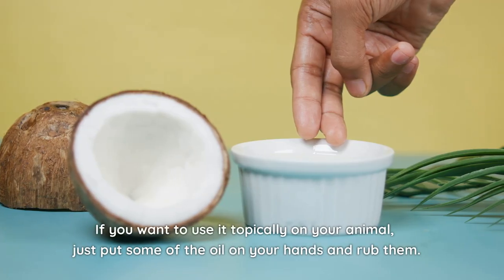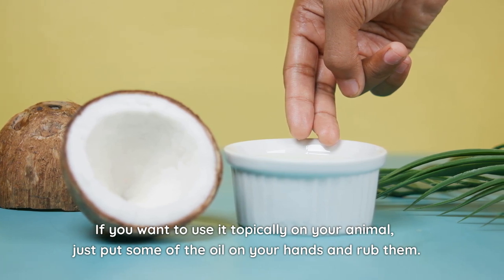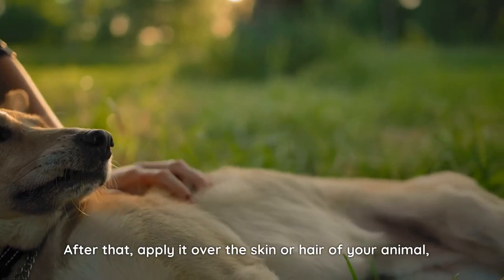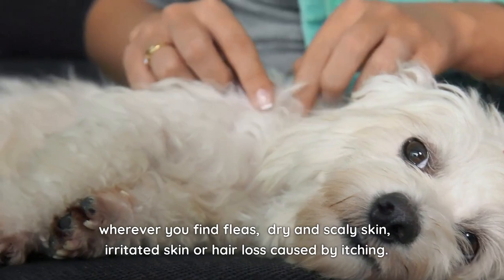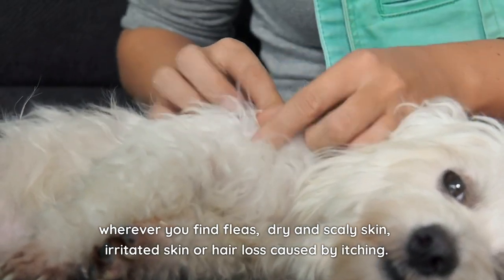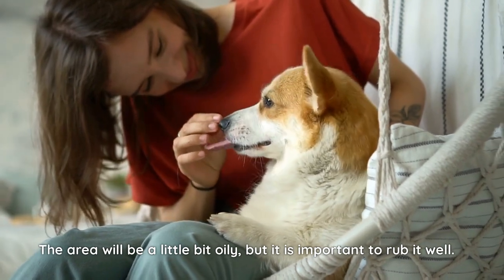If you want to use it topically on your animal, just put some of the oil on your hands and rub them. After that, apply it over the skin or hair of your animal, wherever you find fleas, dry and scaly skin, irritated skin, or hair loss caused by itching. The area will be a little bit oily, but it is important to rub it well.